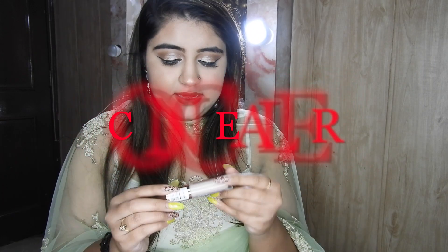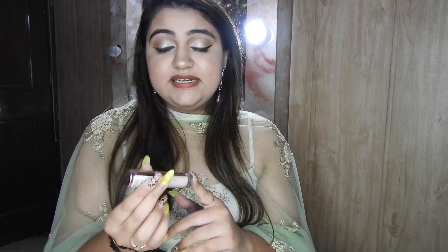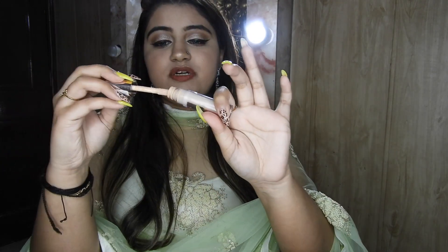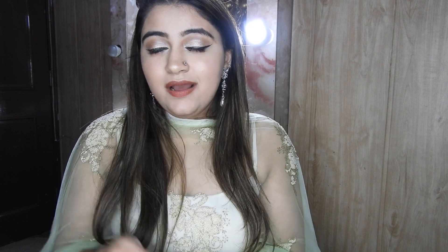For concealer, I would highly recommend the Revolution Makeup Revolution Conceal and Define. It is said to be the perfect dupe for the Tarte Shape Tape, though I haven't got my hands on Shape Tape yet. The doe foot applicator is super super large and it is full full coverage — it covers all your blemishes, all your dark circles, all those sleepless nights. If you are looking for a medium coverage concealer, I would highly highly recommend the Fit Me one. I just ran out of mine and I'm planning to get it again because that's like a saviour for me.